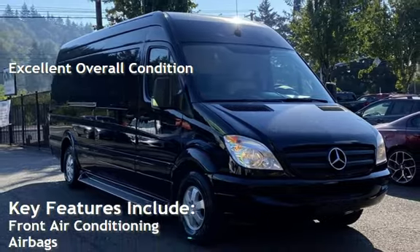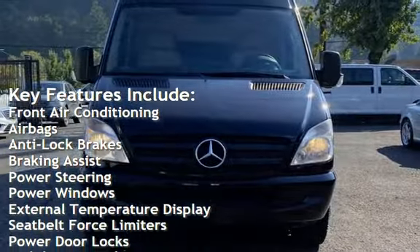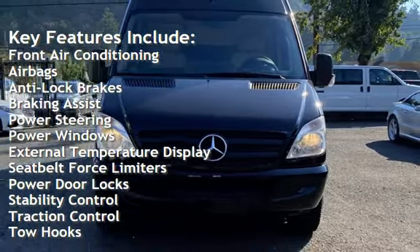Key features include front air conditioning, airbags, anti-lock brakes, braking assist, power steering, and power windows.